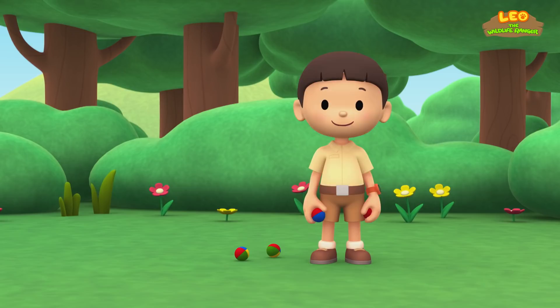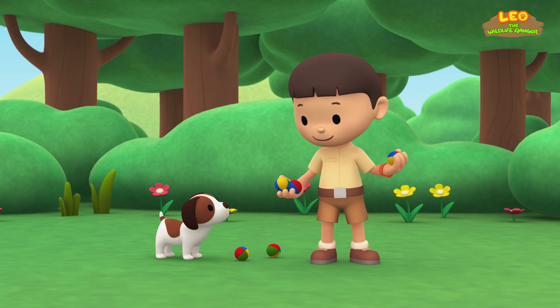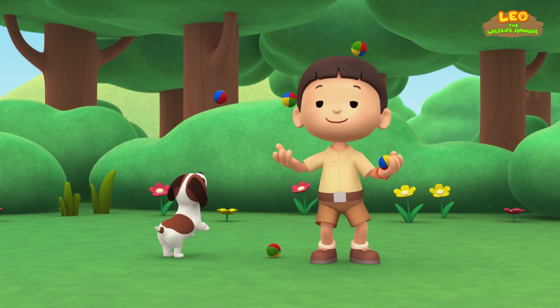The Green Iguana. Hi everybody! My name is Leo. I am a junior ranger. And this is my puppy, Hero. Those are juggling balls, Hero. Check me out. Can you pass me another ball, Hero?